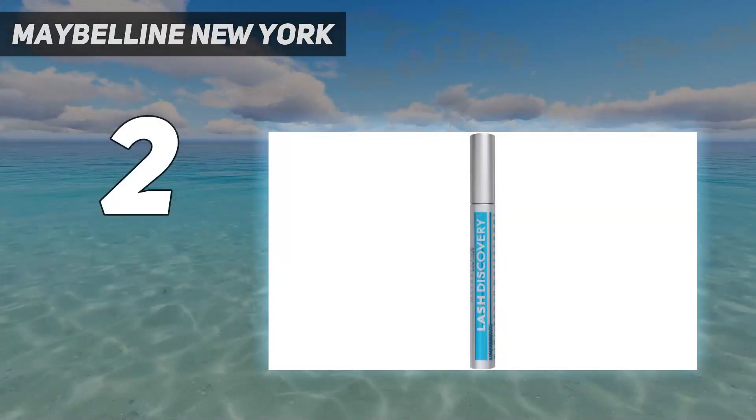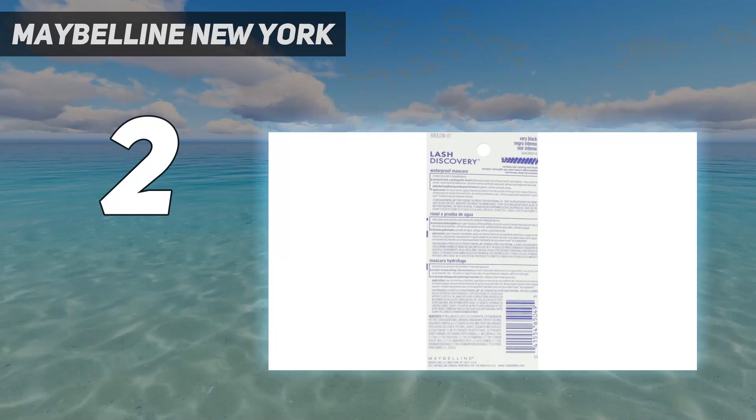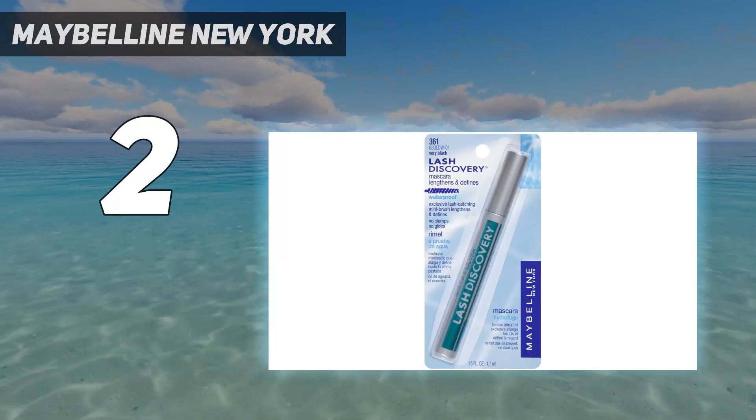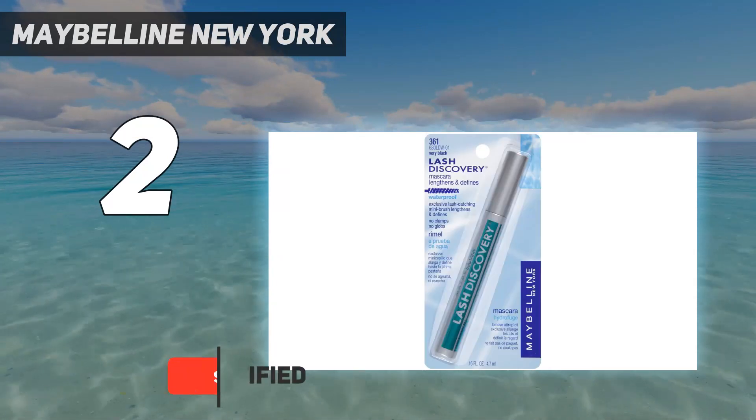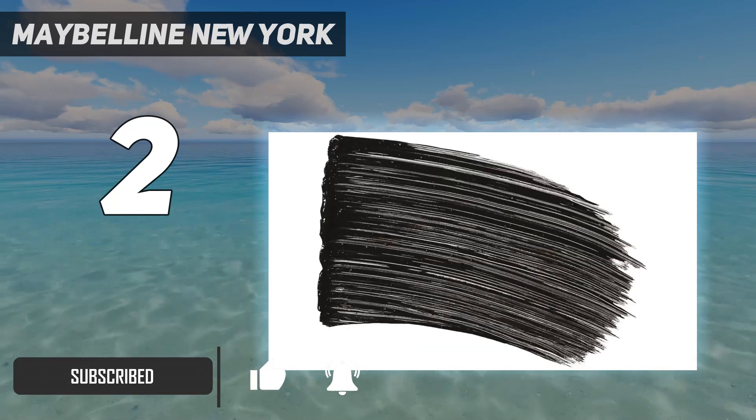Number 2 on my list. Maybelline New York. Chances are you've heard of, or tried, some of Maybelline's most popular mascaras, but this one seems to fly under the radar. It features a lengthening formula and a long, narrow brush that pretty much resembles an eyebrow spoolie.